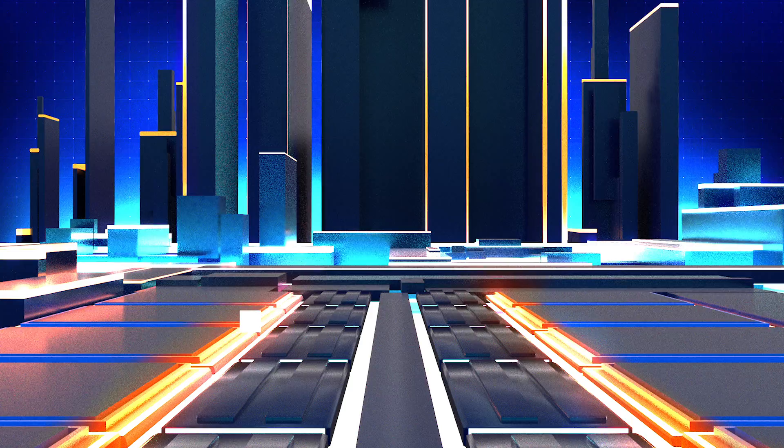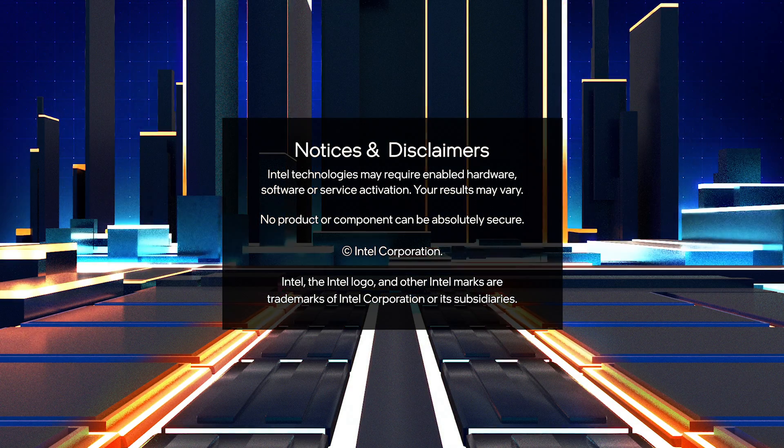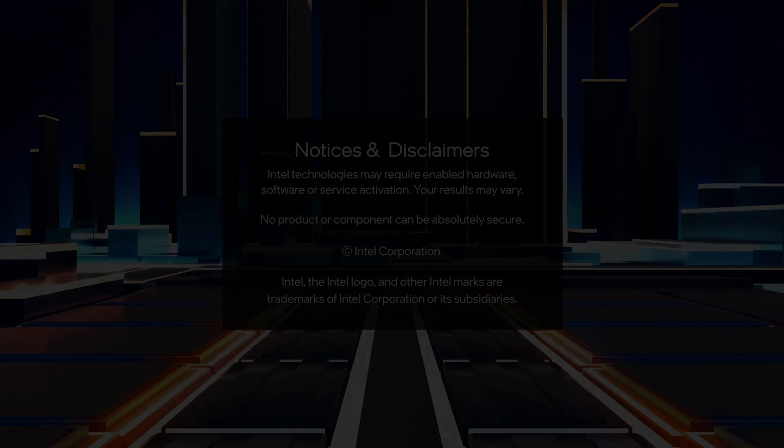We also have a lot more coming on this exciting new architecture and what it enables. Remember to subscribe to the Intel Tech channel so you won't miss what's next. I'm Marcus Yam.